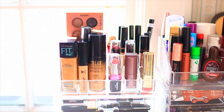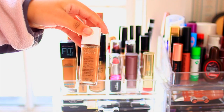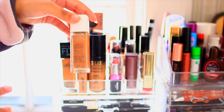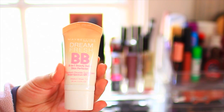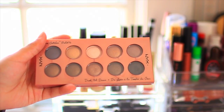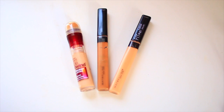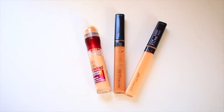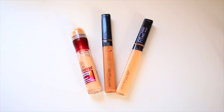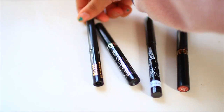The first foundation I have is the Maybelline Fit Me Matte and Poreless in the shade Warm Honey 322. Then I have the Wet n Wild Photo Focus Concealer in the shade Light to Medium Beige. Then I have the Milani Conceal and Perfect Foundation in 05 Warm Beige. Then I have the L'Oreal Infallible Pro Matte Foundation in shade 105 and the Revlon Nearly Naked Foundation in Natural Tan, but I don't really like that one too much. Then I have the Maybelline Dream Fresh BB Cream in Medium and the NYX Dream Catcher Palette.